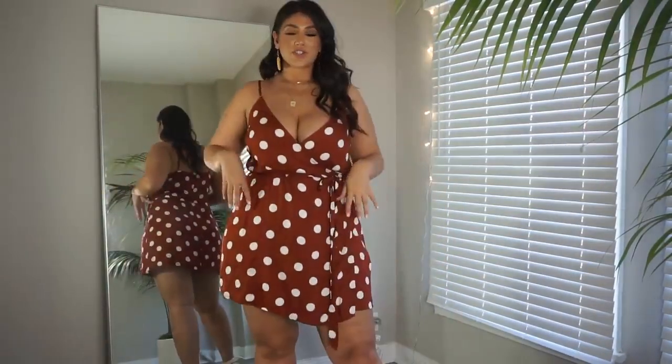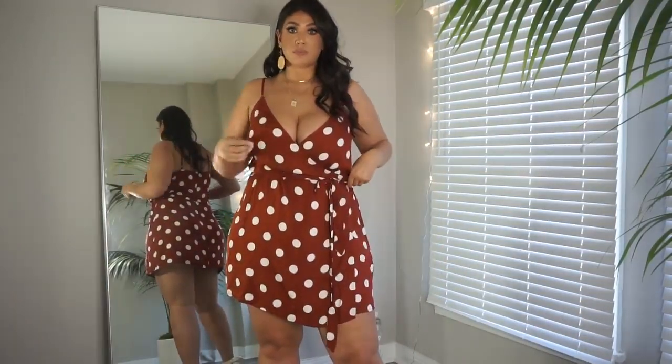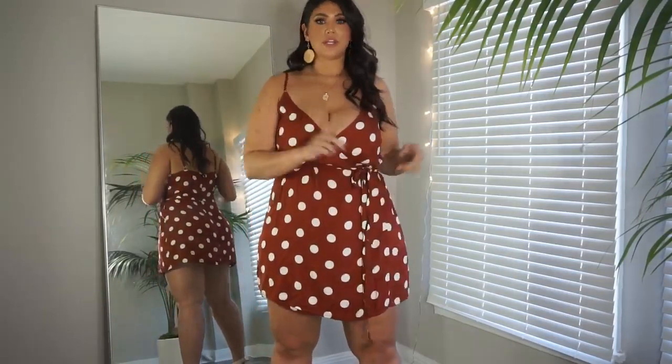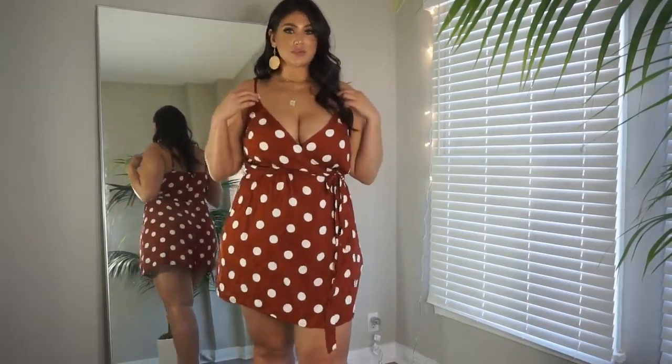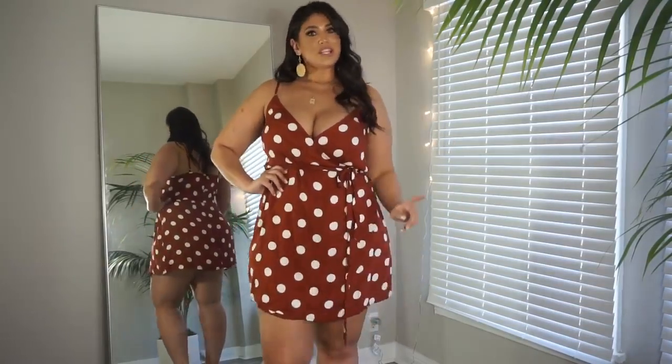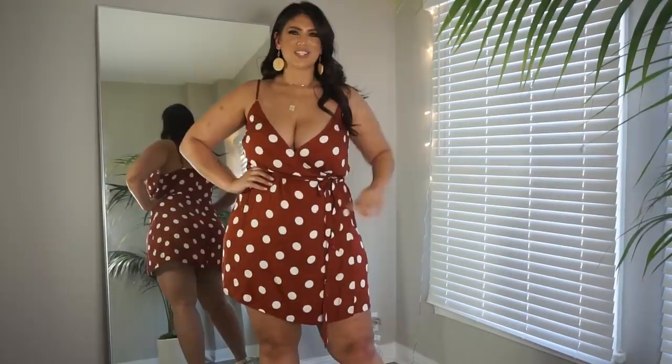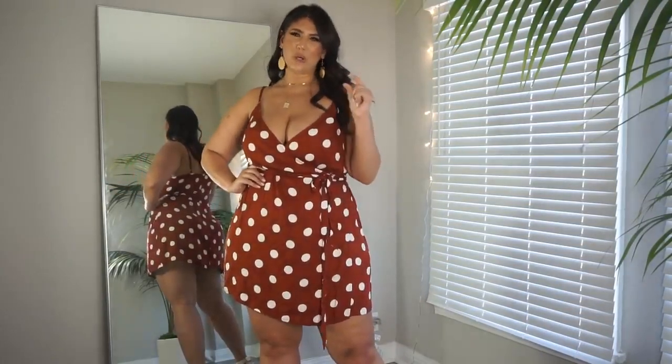This dress is super feminine as well. It has two button closures — one on the inside and one on the outside — and it also has extra material so that you can wrap it, almost like a flower. It has adjustable straps, which I think is really handy on a dress. I love the color scheme and the print. My only issue is that it's short; I do prefer dresses that are a little bit longer, but that's just my own taste.